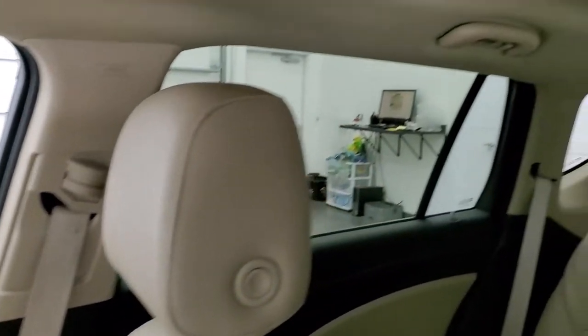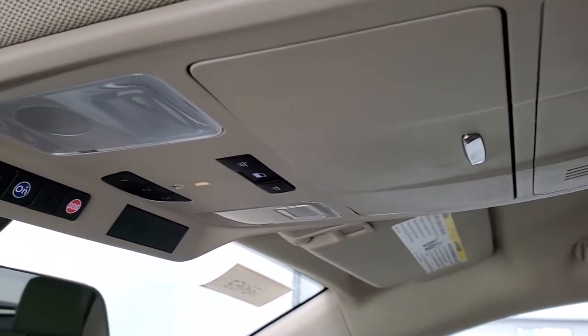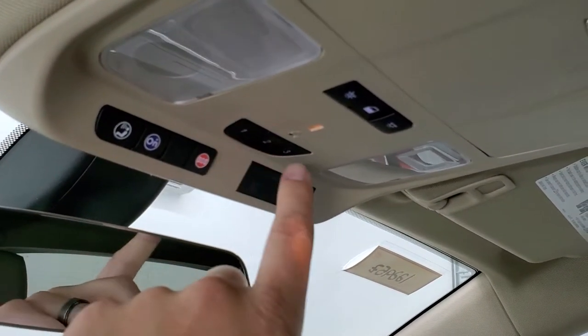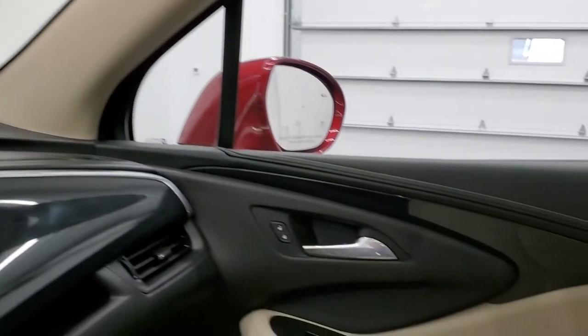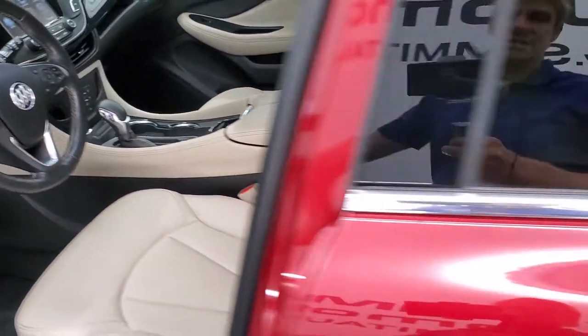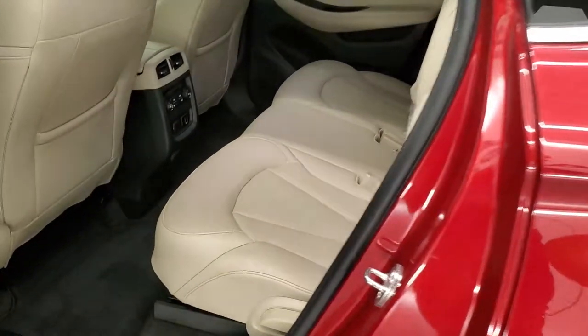It smells very clean inside this Envision and the headliner is in great shape. You do get map lights up there, OnStar and SOS buttons, and Homelink buttons for your garage door security systems and lighting systems. We will take a quick look at the back seats and then start it up and check out under the hood.